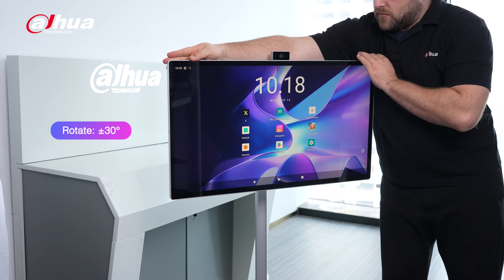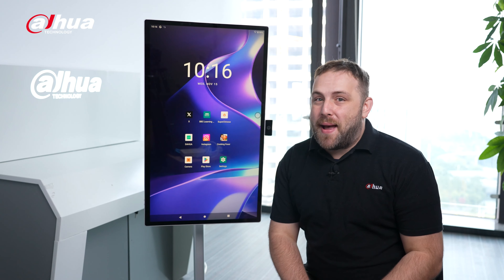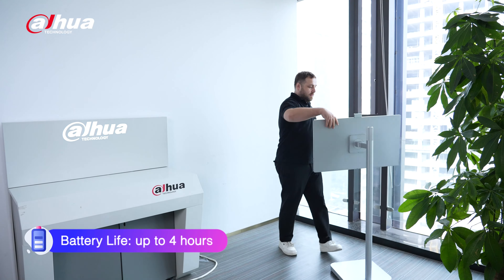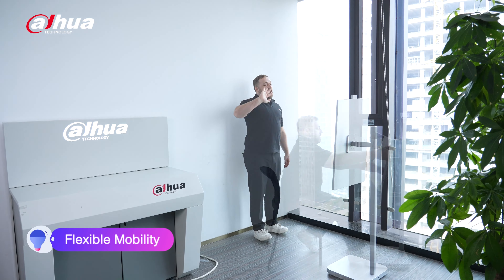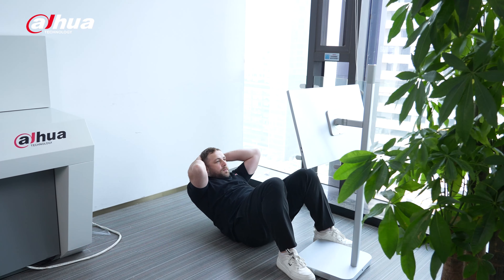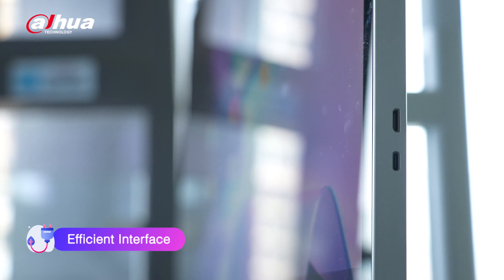Additionally, you can adjust the height, tilt, and swivel for a more comfortable experience. The device supports a built-in 144-watt battery, which supports up to four hours, and a mobile stand-in base, allowing you to use the device without restrictive cables for flexible wireless mobility.